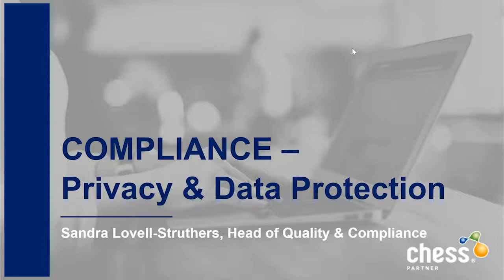Welcome everybody to our webinar this afternoon. Today we are covering the topic of compliance, and specifically privacy and data protection. My name is Holly Jervis and I'm the Customer Experience Leader for ChessPartner. Today we have our Head of Quality and Compliance, Sandra Lovell Struthers. It's a very fancy title.